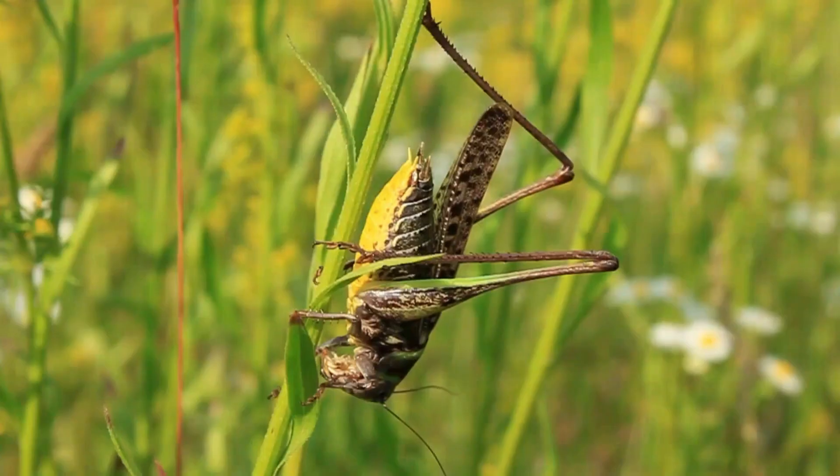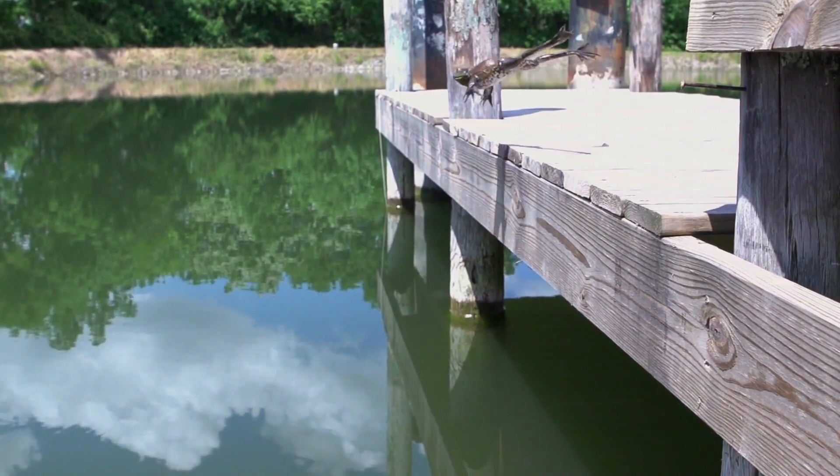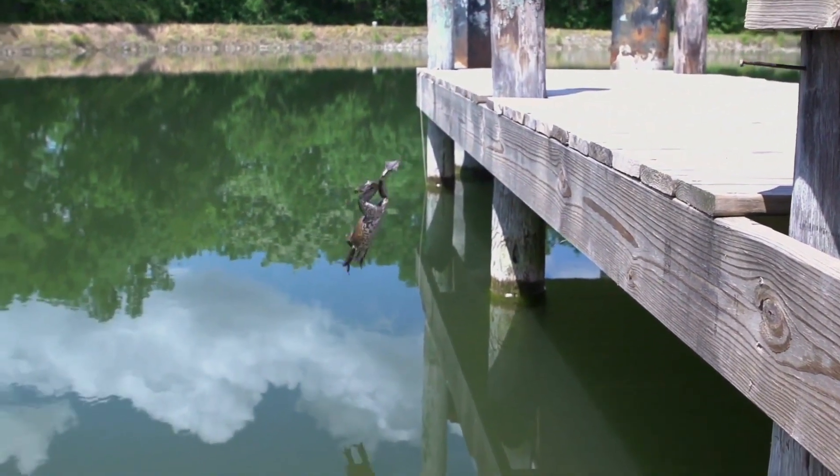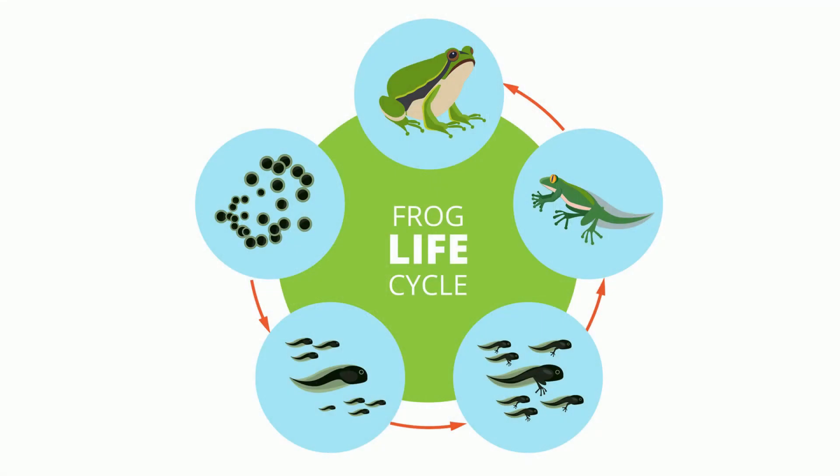What does this butterfly, grasshopper, and frog all have in common? They will each go through some type of metamorphosis. Metamorphosis is a developmental change in the form or structure of an animal. Let's take a look at the metamorphosis of a frog.